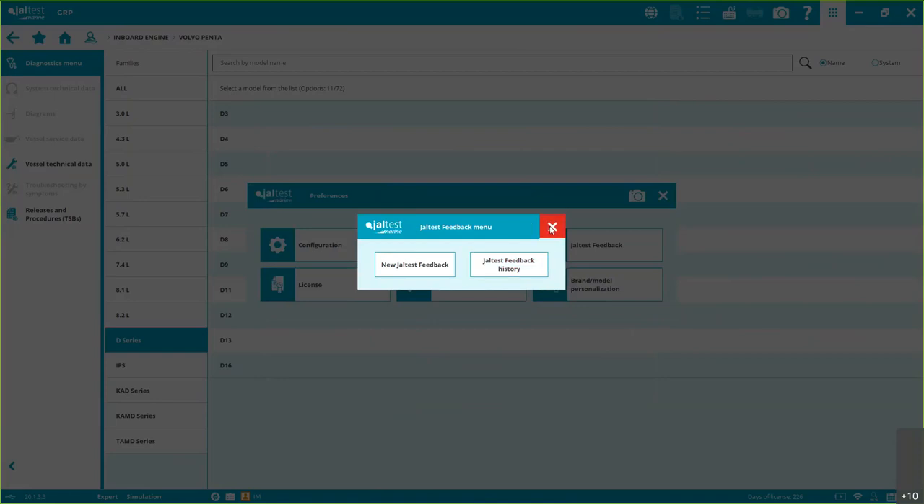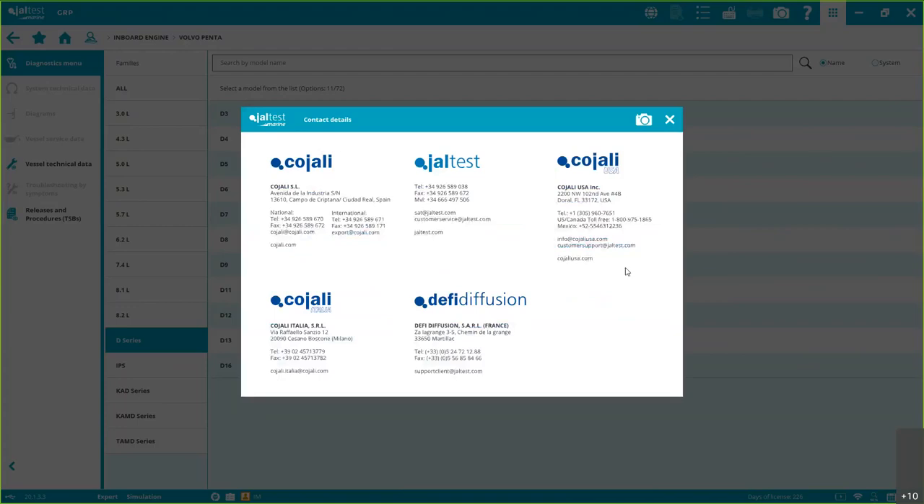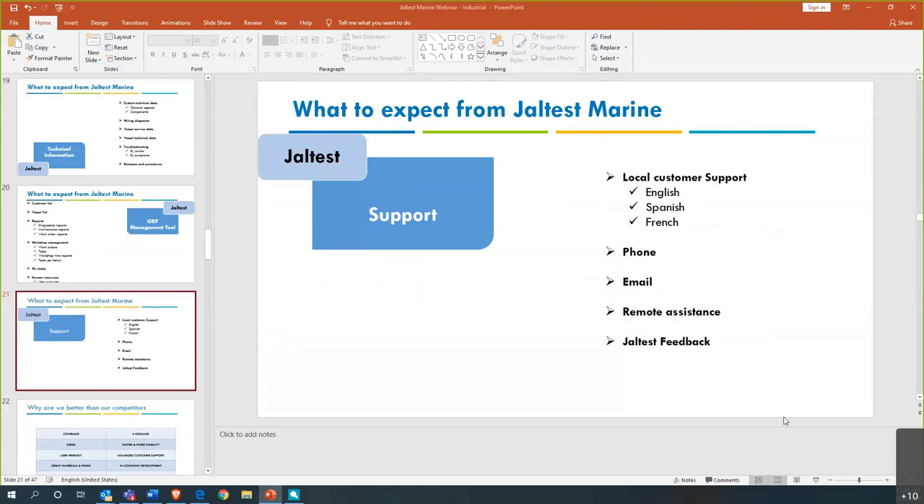Then you just send it, and you can see all your previous feedbacks in the Jaltest Feedback history. For contact details: Cojali USA is here for the USA. If you need to contact Spain or the Italian or French subsidiaries, we also have that contact information. We are available for our customers and we try to make things as easy as possible — we understand it's a diagnostics tool, not just selling parts, and top-quality service is absolutely necessary.